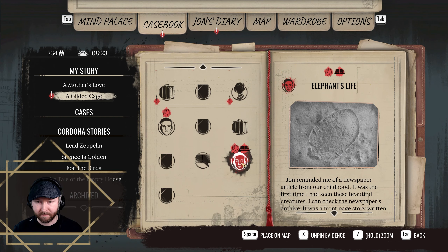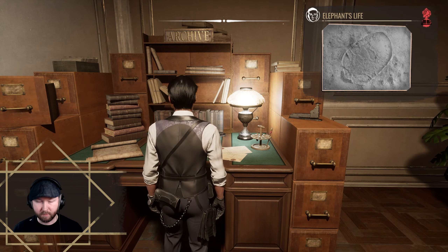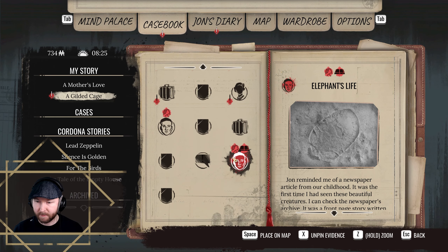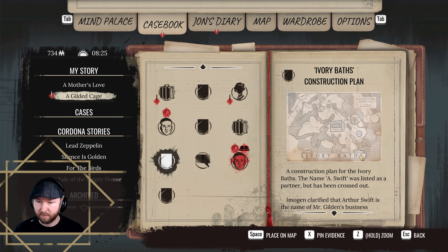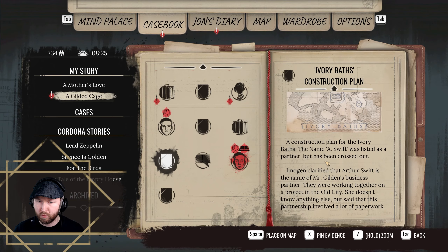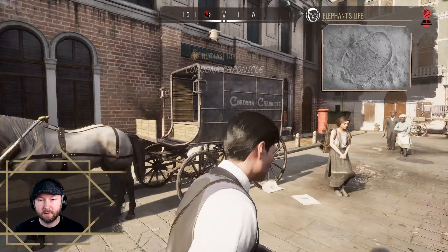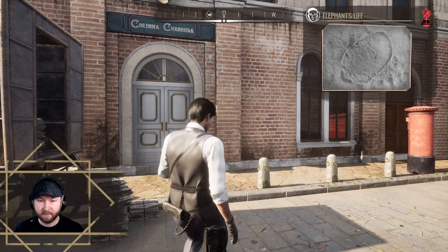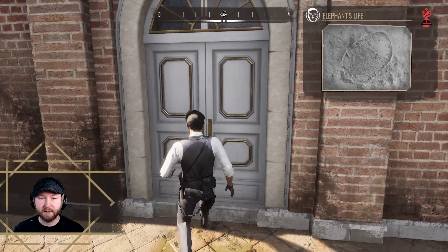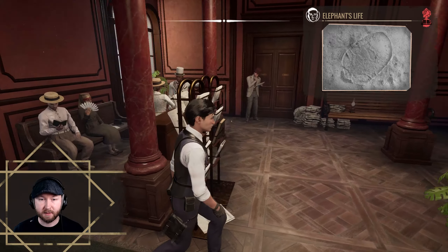We want the newspaper archive as well. There's another archive here marked on the map with a newspaper icon — what a coincidence. Let's see if we can find this in here.